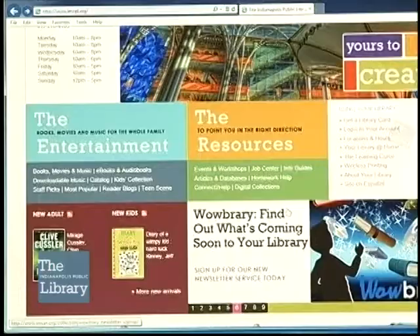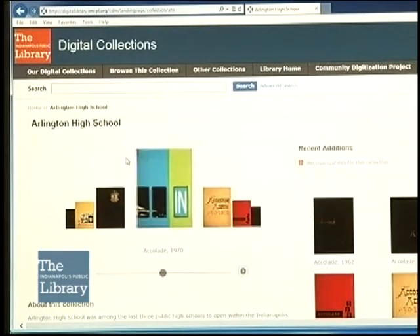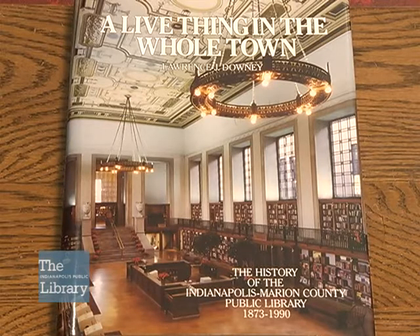The Indianapolis Room is also participating in the digital collections that we are building on our website. One of the things we're working on that will hopefully be coming up later this year is the Larry Downey Memorial Collection. Larry Downey was the library's historian, and he wrote the book A Live Thing in the Whole Town.